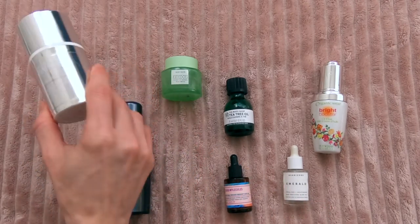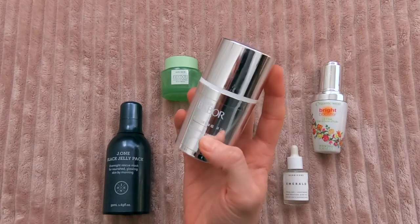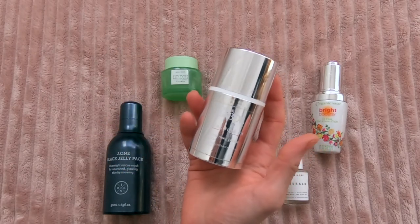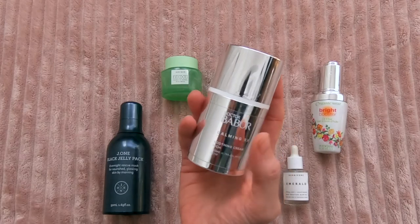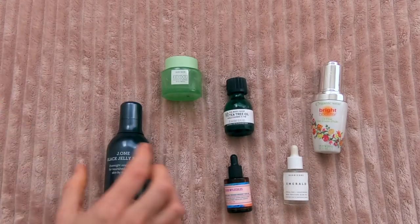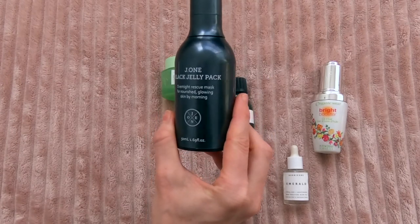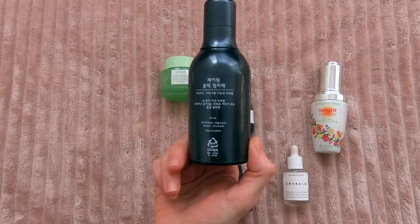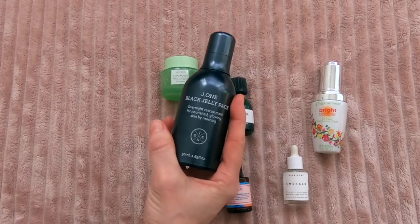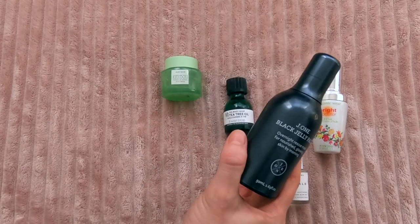Moisturizers first. The Dr. Babor Calming RX Soothing Cream — rich, and I was so sad the day I realized I was out of this. I absolutely love this. It is pricey, but it is completely fragrance-free. Nothing I worry about at all — it's just soothing and great for sensitive skin. It has colloidal silver in it. Such a good product. The J1 Black Jelly Pack — I think this company went out of business because I can't find them anymore. This was really hyped for a while, and I think this is the one for oily skin, but I just don't really see the hype. It didn't do it for me, and I wouldn't repurchase it anyway.